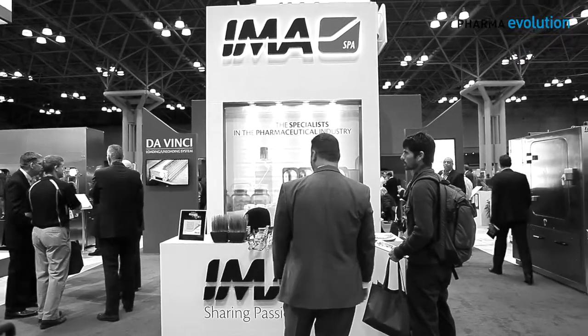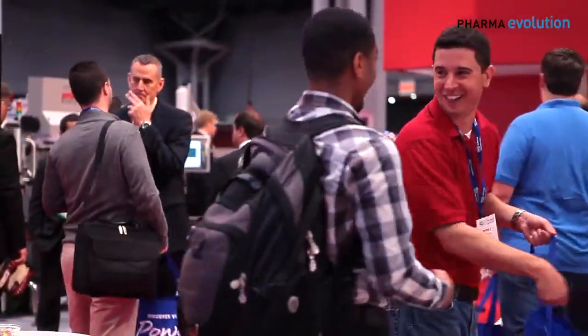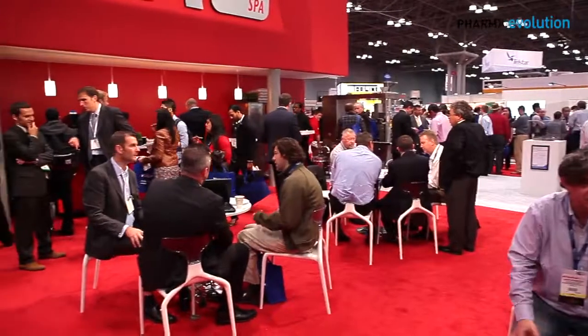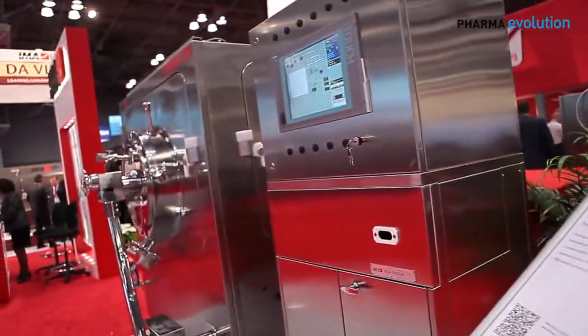EMA started about 55 years ago. They migrated into the pharmaceutical business starting out with polystyrene machines. We have since bought many companies to widen the range of products that we can offer for pharmaceuticals, including solid dose applications like the Perfema that you've just seen. We can offer one-stop shopping for the customer — just about anything in the pharmaceutical industry that you need, we'll be able to supply.